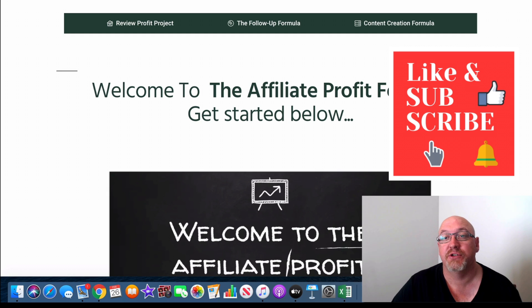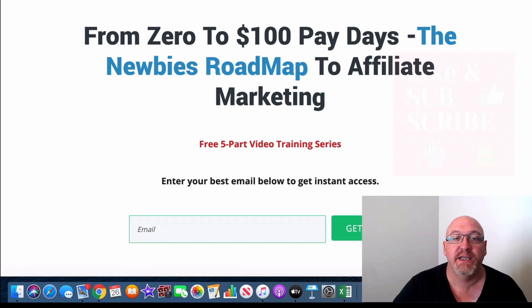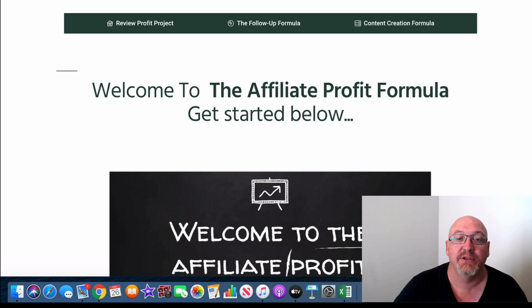And if you click the second link in the description, you'll come over to this page here where you can enter your best email address and get access to my free affiliate marketing training.